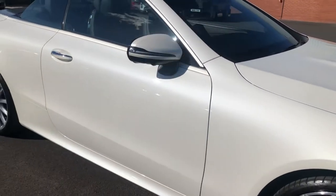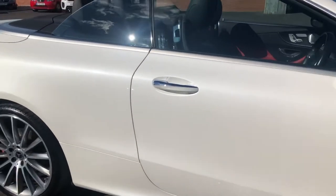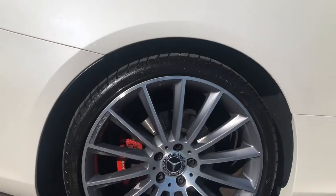You may be able to see the shine just down the lines of the car there on the paintwork. The rear wheel is again in really good condition.